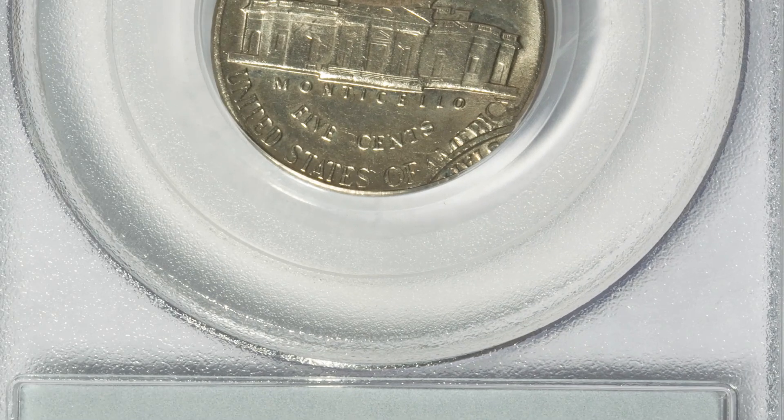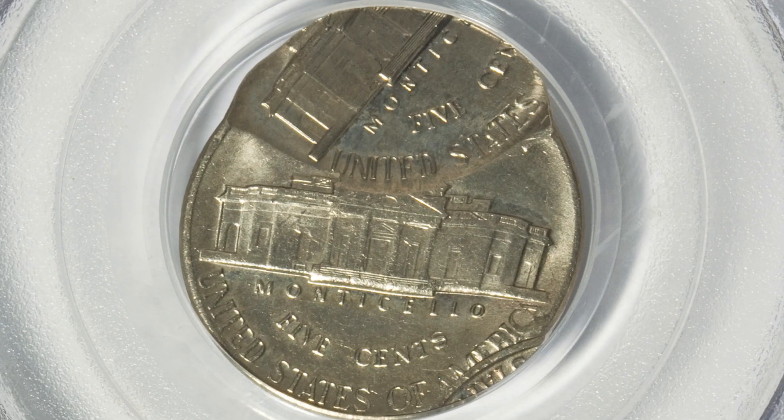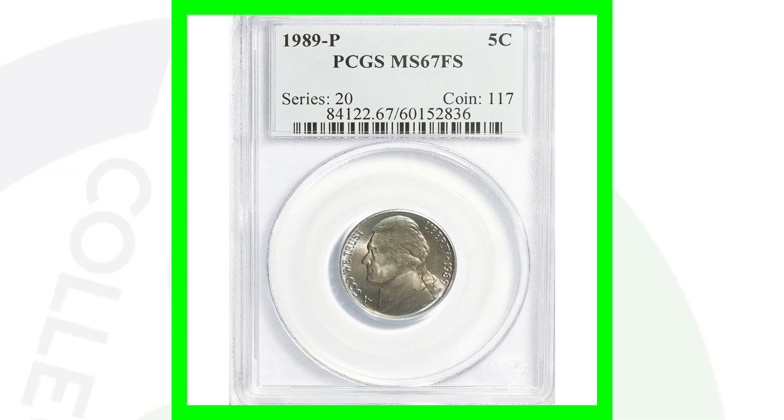Here's a very cool mint error — this coin has been struck three times: 70% off center and 90% off center. That is amazing, and this Jefferson nickel sold for $400.